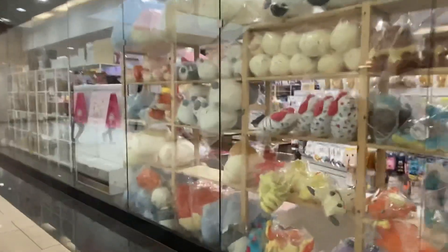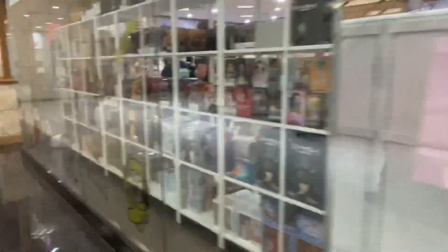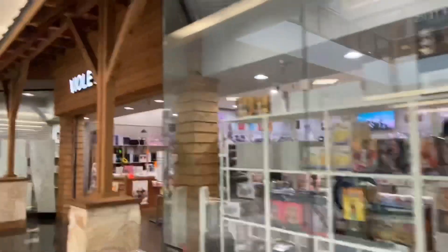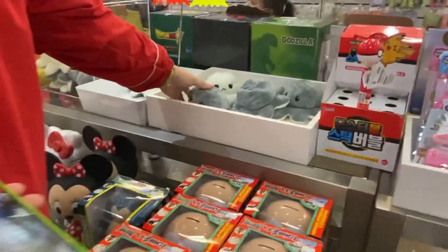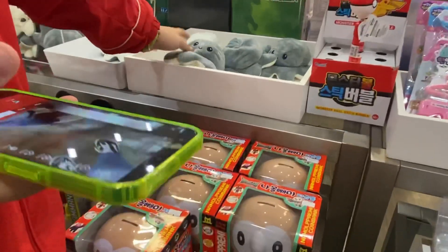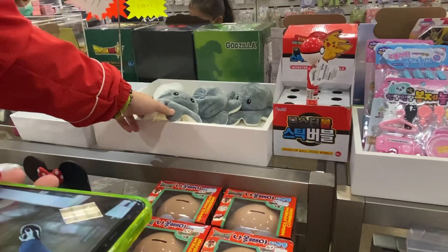You guys, look at all of these fish pillows — that's cute! What is this store called? Violet Kpop? Those are cute. We found some reversible — what are these called again? Squigs?